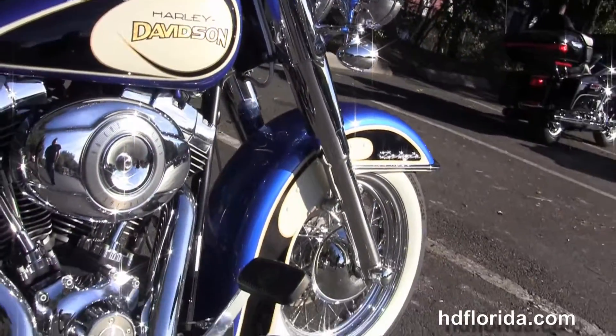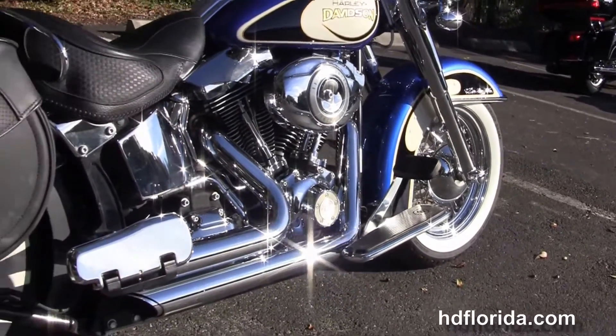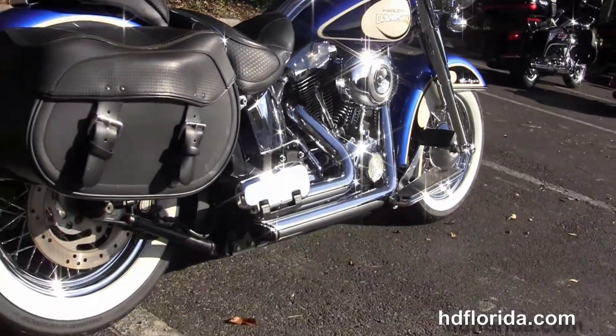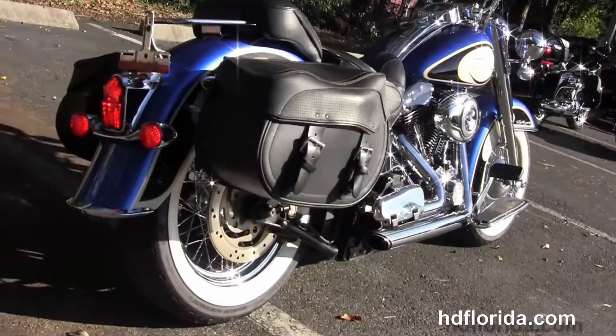We'll move back to full-size custom Ryder floorboards. This bike has the counterbalance 96 cubic inch twin cam engine with 6-speed transmission and stage 1 fuel mapping. It's got the upgraded Vance and Hines short shot exhaust and the upgraded matching full-size passenger floorboards.